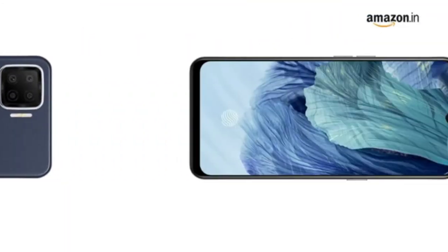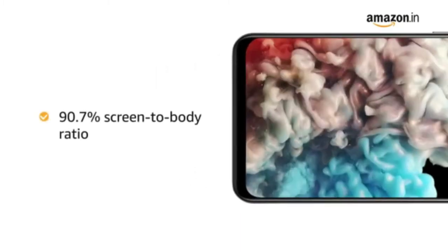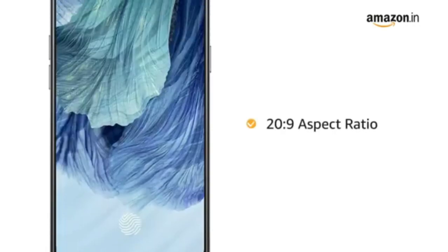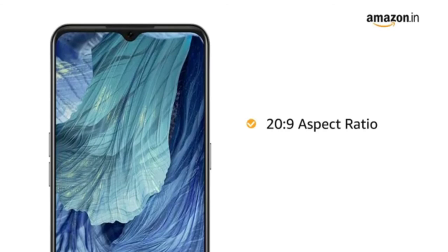Oppo F17 has a 6.44-inch Super AMOLED display with a 90.7% screen-to-body ratio and 20:9 aspect ratio for an uninterrupted and immersive viewing experience.